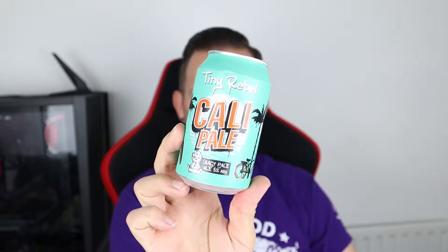Good evening all and welcome to another video on All Hail the Ale. Tonight we're going for another Tiny Rebel beer — it is the Cali Pale, a pale ale weighing in at five percent. It says it's a juicy pale ale. It says to look at it's hazy and pale, the aromas are pine and tropical, and the taste is meant to be juicy pine notes and mango.